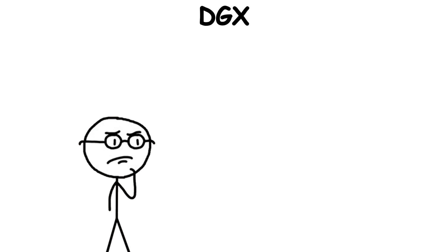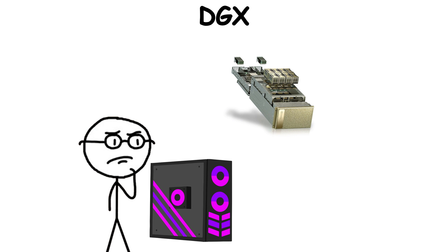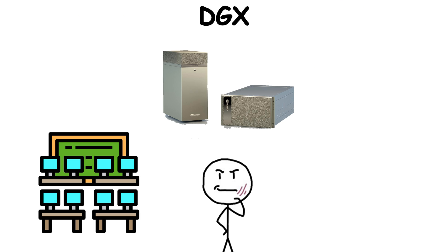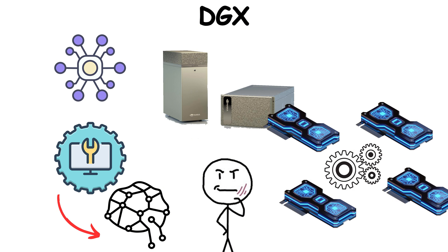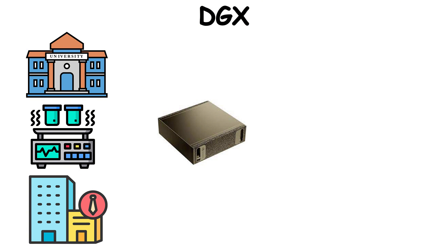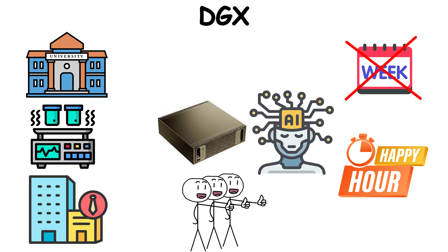DGX. When researchers unboxed a DGX, it felt less like a PC and more like unlocking a vault of raw AI power. When it debuted in 2016, it wasn't just another workstation — it was a powerhouse stacked with multiple GPUs, optimized interconnects, and software tuned to push neural networks to their limits. Universities, labs, and corporations snapped them up because training AI models that once took weeks could now be done in days or hours.